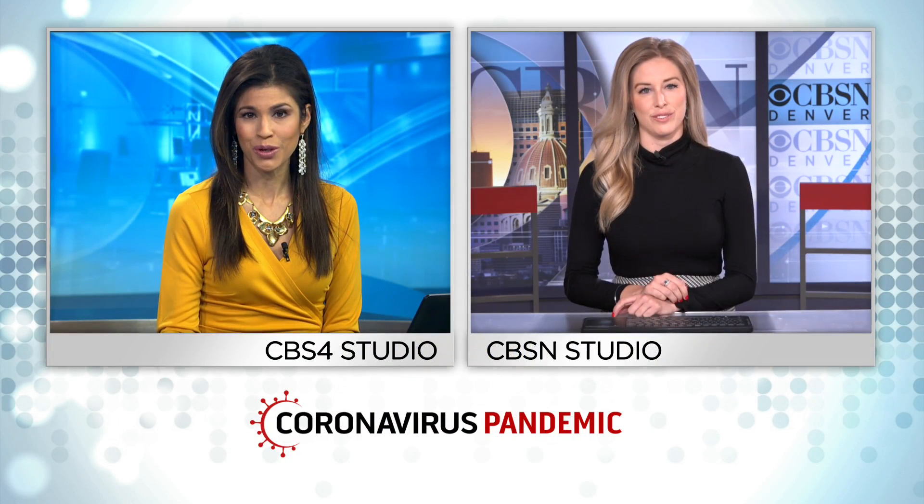Mackenzie is in our CBSN Denver studio. What's really cool about this system is that it's already implemented in the White House, as well as Harvard University and Google. The Ridge Pinehurst will be the first senior living community in Colorado to get it.